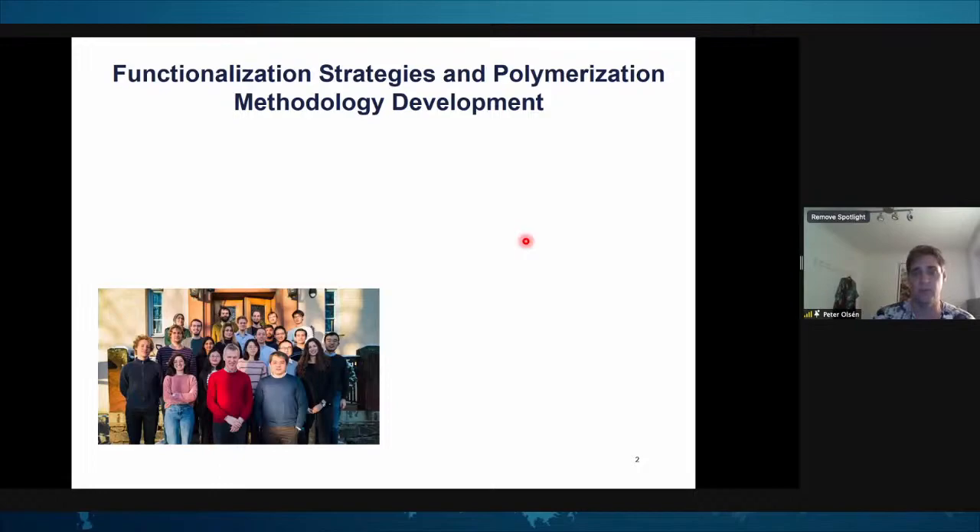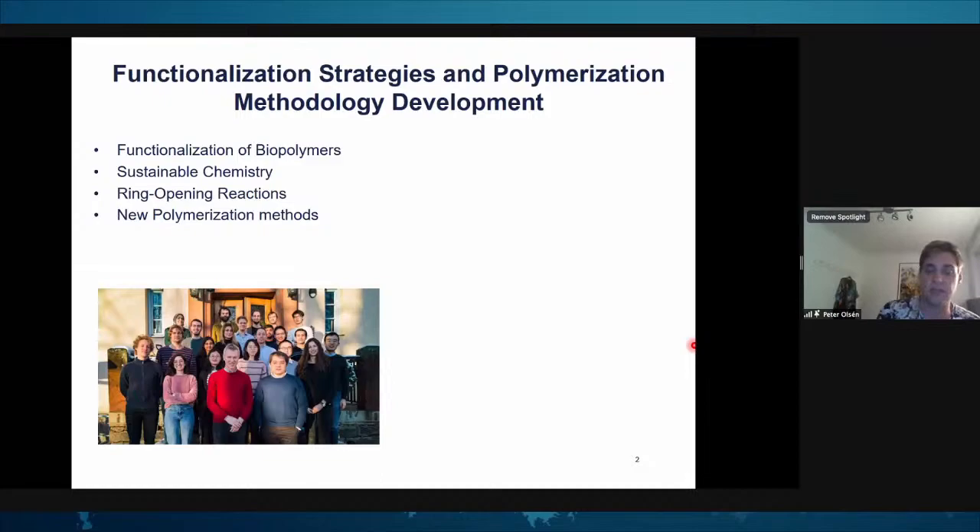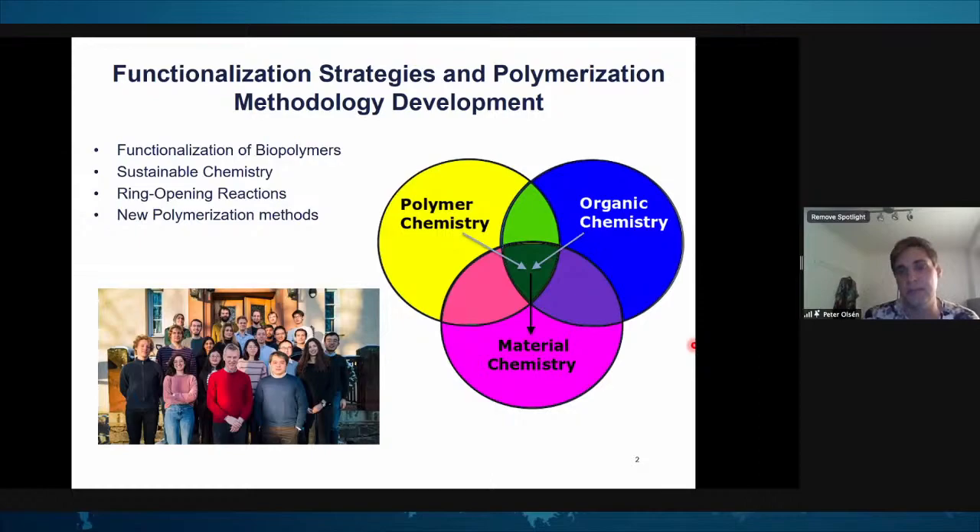I work on functionalization strategies and polymer polymerization methodology development. I only work partly with lignin — my main focus as a researcher in the group of Lars Berlund is functionalization of biopolymers, sustainable chemistry, ring opening reactions, and developing new polymerization methods and protocols.